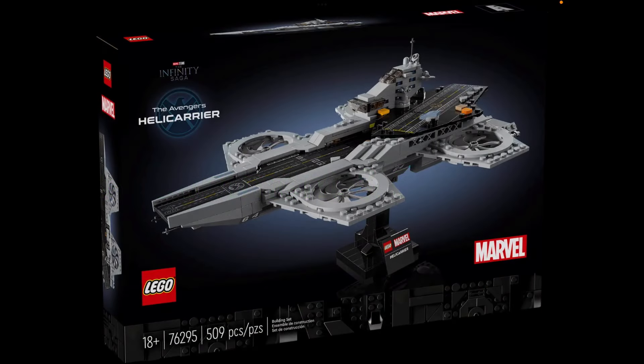Hey guys, the Iron Chester here and welcome back to my new Lego Marvel 2024 news video. Today I'm going to show you guys the official set images for the brand new Lego Marvel Avengers Helicarrier 18 plus set. This is set 76295, ages 18 plus, it has 509 pieces and no minifigures. This set will come out in stores next month on August 1st, 2024, and will retail for $80 in North America.